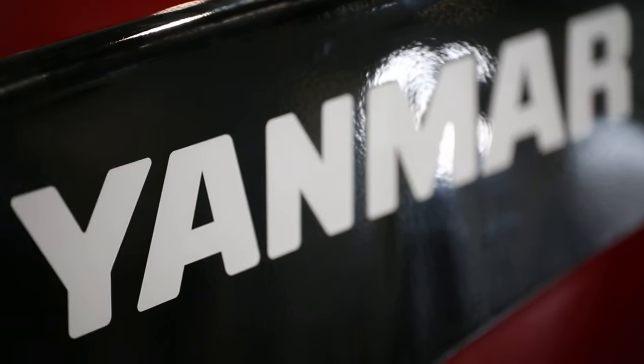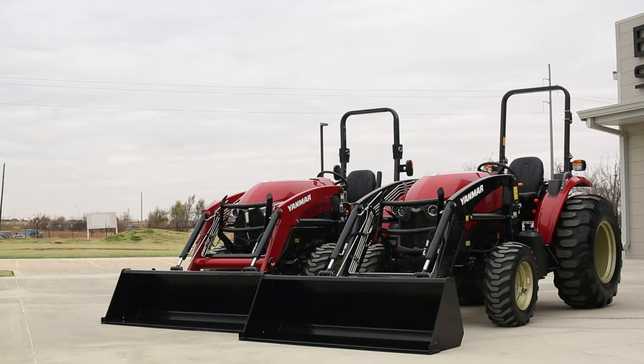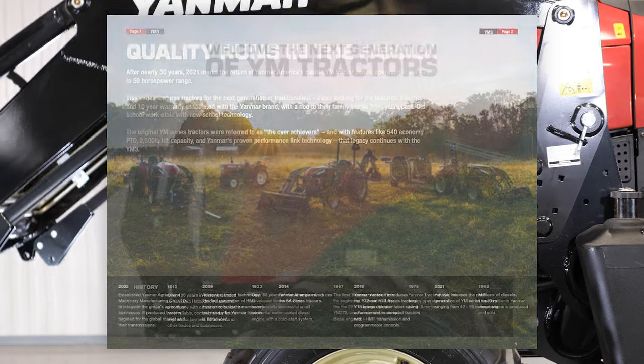For the past three or four years, Yanmar tractors had been completely hydrostatic in the United States. As of 2021, that is no longer the case. In 2021, Yanmar introduced the YM series tractors, a lineup of gear-driven tractors.